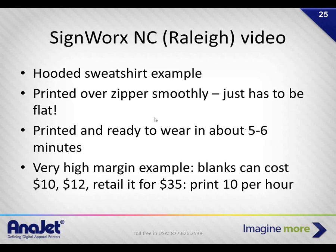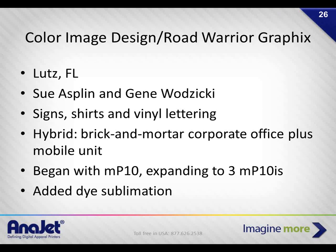People are paying $10 for a blank hooded sweatshirt and retailing custom printed ones for sky-high prices — Andy is getting $25 to $30 each. Color Image Design, combined with Road Warrior Graphics based out of Lutz, Florida, is owned by Sue Asplund, Gene Wodzicki, and Heather. Sue and Gene go out on the road doing signs, shirts, vinyl lettering, and corporate identity packages. They have a brick-and-mortar business plus a mobile unit — a van pulling a fifth-wheel trailer going to all types of events.